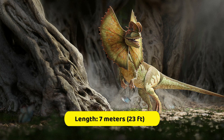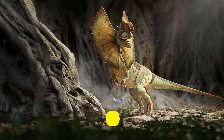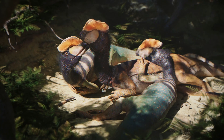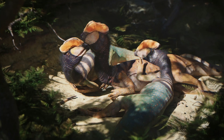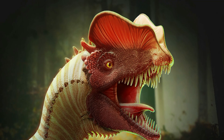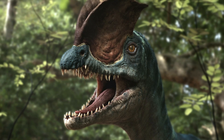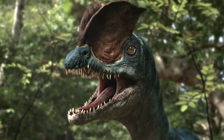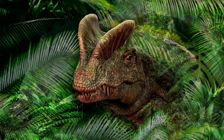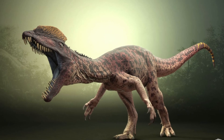At about 7 meters or 23 feet in length, and with a weight of about 400 kilograms or 880 pounds, Dilophosaurus was one of the earliest large predatory dinosaurs and the largest known land animal in North America at the time. It was slender and lightly built, and the skull was proportionally large but delicate. The snout was narrow, with a distinct gap or kink just below the nostril in the upper jaw. This Jurassic beast had a pair of long, arched crests on its skull, though their exact shape is unknown.